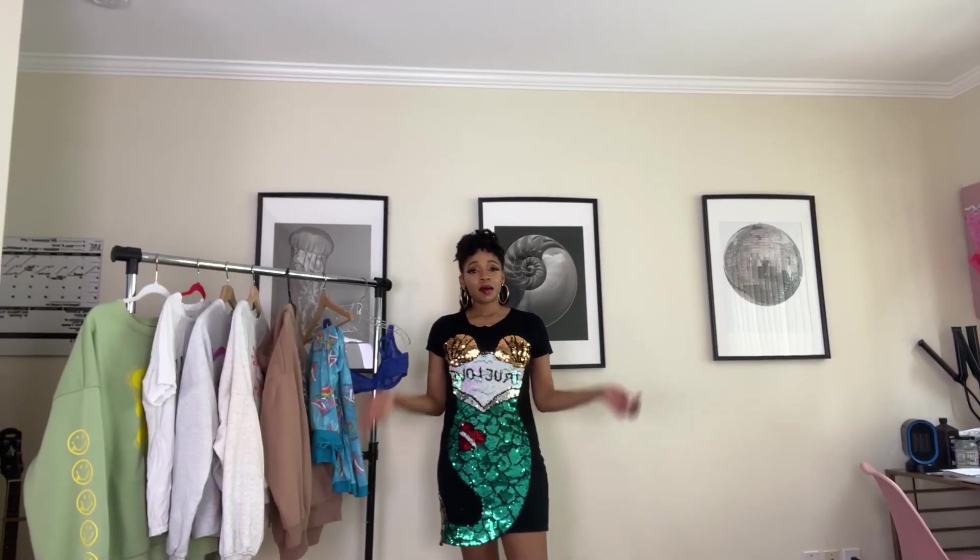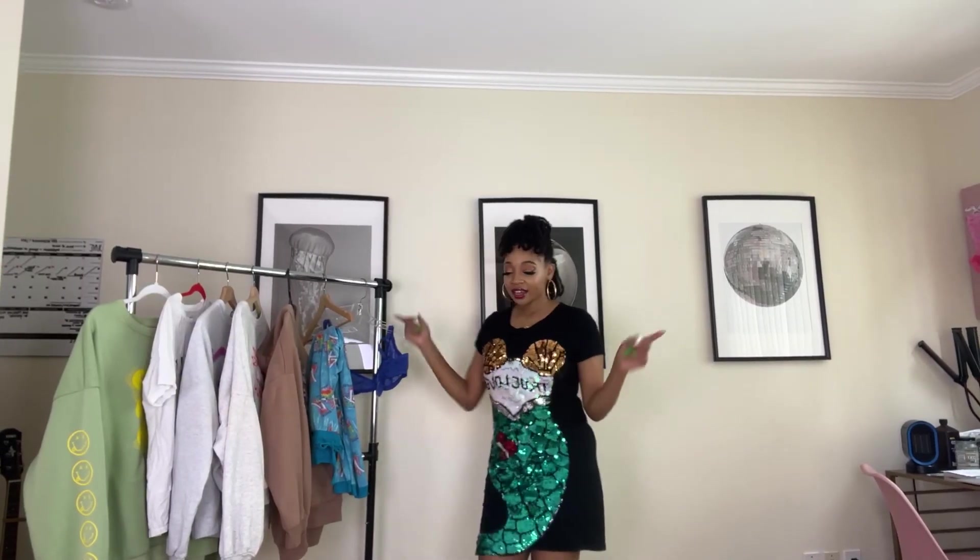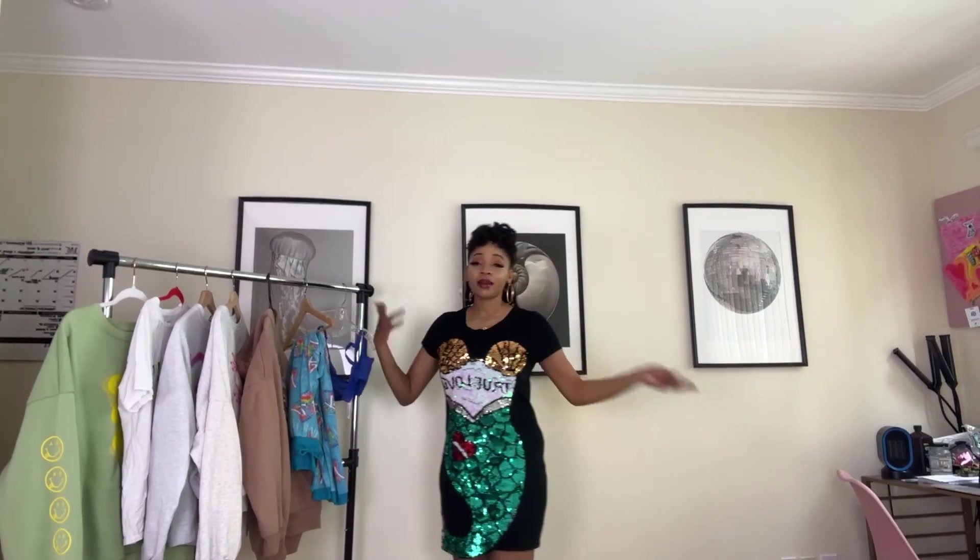What is up you guys, it's your favorite cutie Mo, back again on my SoFash channel to get you guys yet another video.